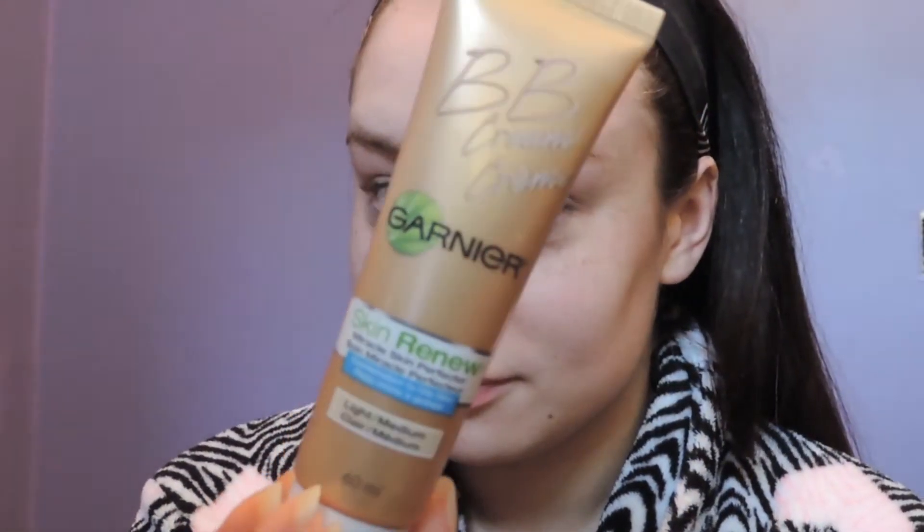I'm using my Garnier BB cream. I'm just going to be applying this with my beauty blender all over my face. It gives you medium coverage, but I really like it because it's light and it's not too cakey.